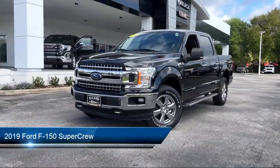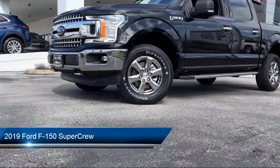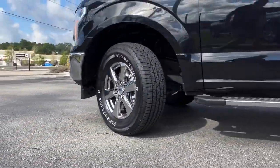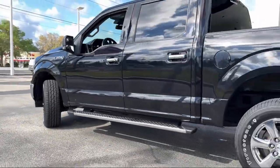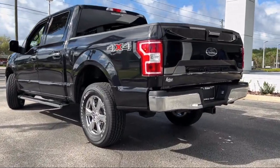It comes equipped with a split fold-down rear seat, exterior parking camera with dynamic hitch assist, dual front side impact airbags, auto high beam headlamp control, fully automatic headlights, and speed sensing steering.